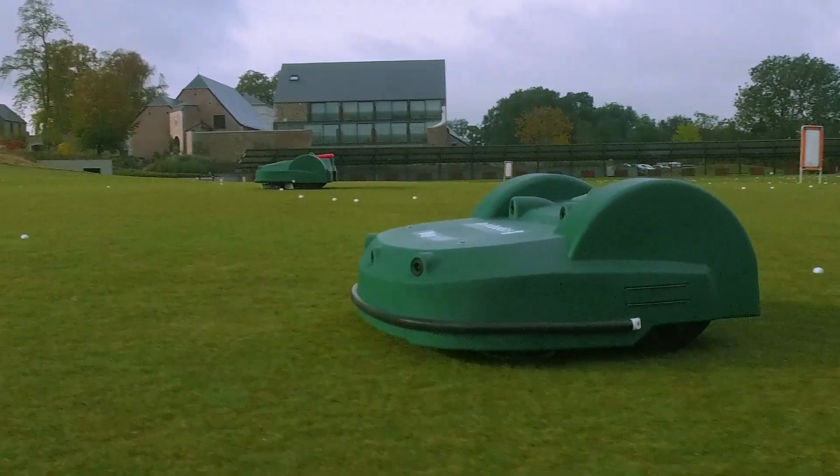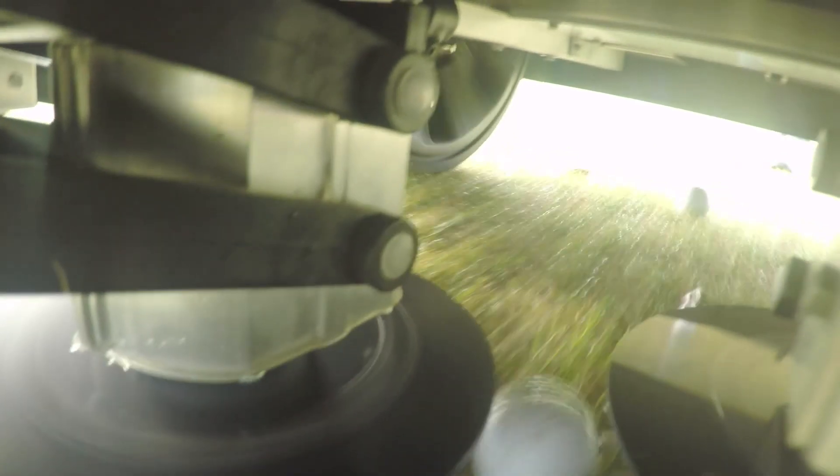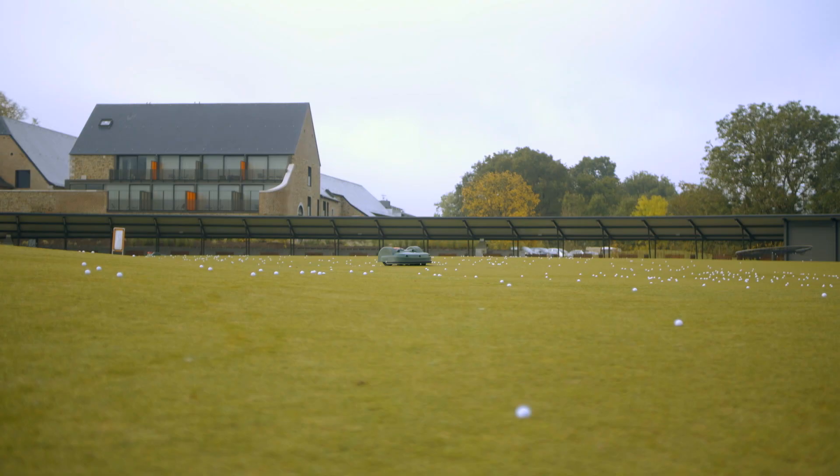We have reduced the cutting height to fairway length. We have regular mulching, which provides a regular addition of organic matter and returns the fertiliser to the soil. The areas mown by robots survive dry spells the best.